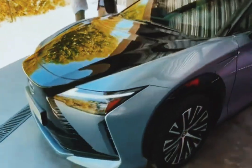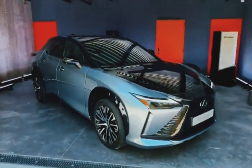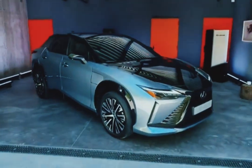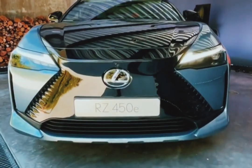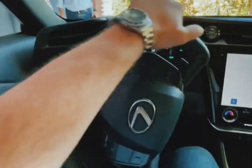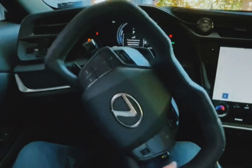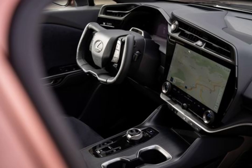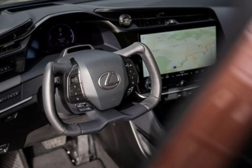The new entry is a crossover sized between the familiar Lexus NX and RX models, the brand's two top sellers in America. The RZ is built on a new platform called ETNGA, which is also shared with its Toyota BZ4X sister ship and the closely related Subaru Solterra, both of which are just going on sale. Though the RZ is about three inches shorter in length than the RX, its 112.2-inch wheelbase is 2.5 inches longer, designed to enhance interior space. The RZ is also about three inches lower than its larger Lexus sibling.